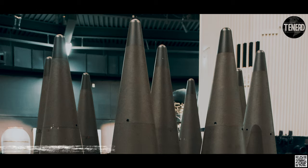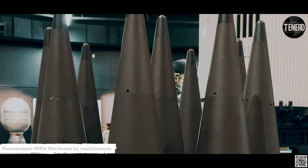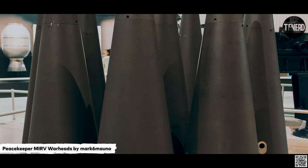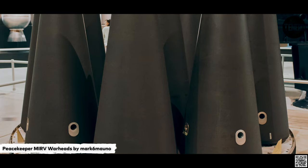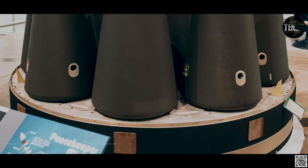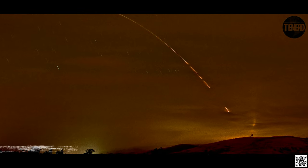These silos can be reloaded in the future if necessary. Minuteman III missiles are regularly tested with launches from Vandenberg Air Force Base to validate the effectiveness, readiness, and accuracy of the weapon system, as well as to support the system's primary purpose of nuclear deterrence.